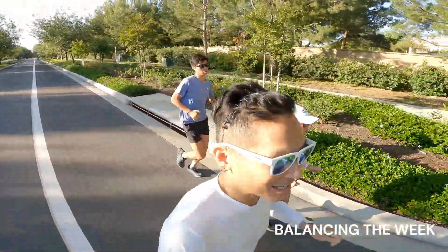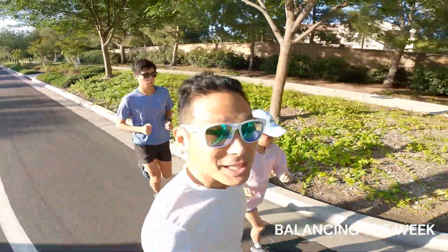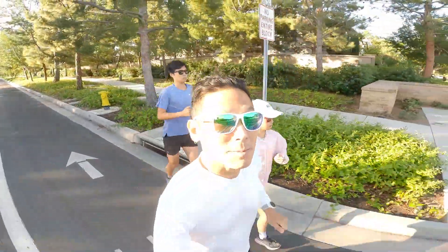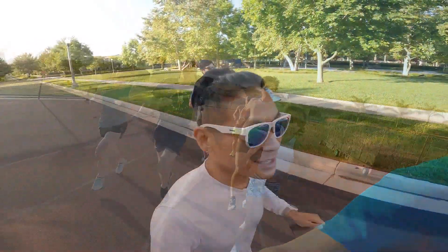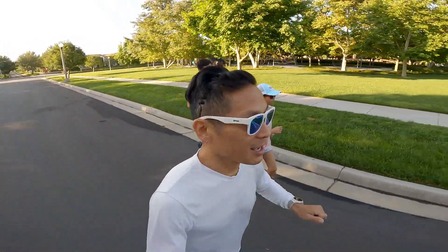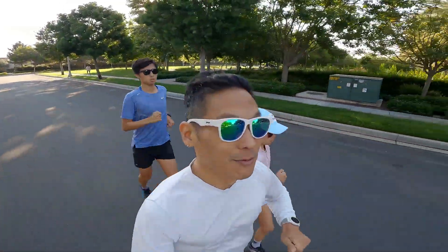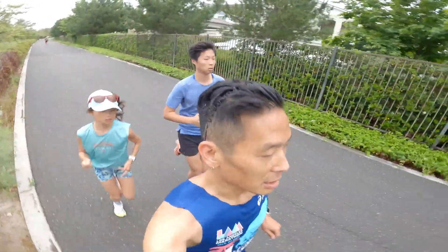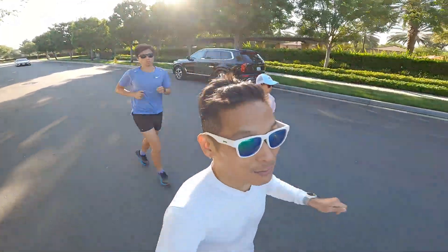Yesterday I did a double run, meaning I ran once in the morning and once in the evening. In the morning I did the track session with HRC. We did a VO2 max workout — 10 x 400s. I was able to spend about three minutes at VO2 max. On the previous Saturday I spent about six minutes at VO2 max, and on the Thursday before that I did a tempo run but not quite at tempo effort — more like marathon pace effort — and I was able to get one mile in at tempo pace.